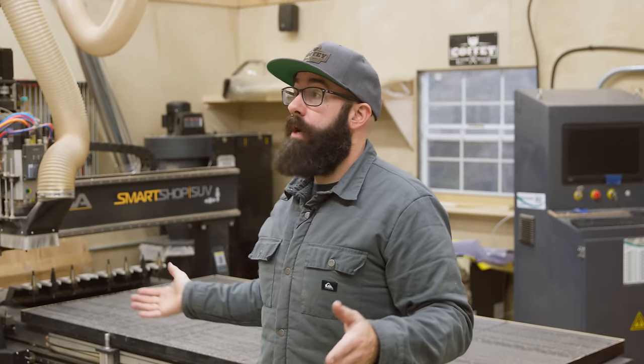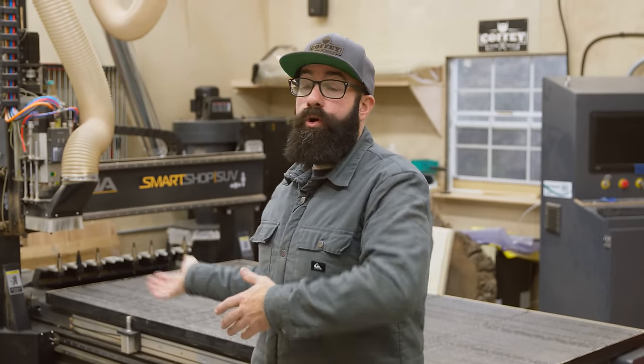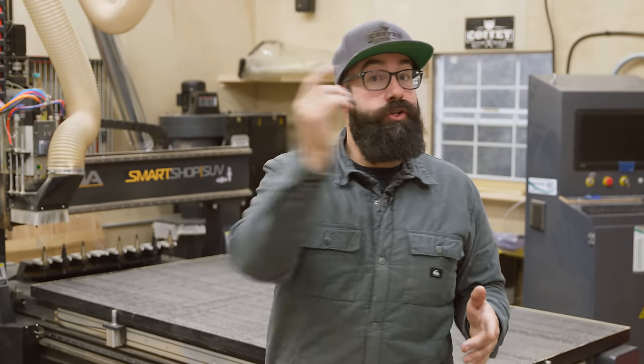Right now, we're in my production shop. This is where I have all my automated tooling — you can see my CNC is here. But we're gonna start this video out in the traditional woodworking shop.